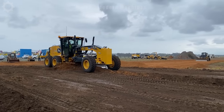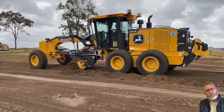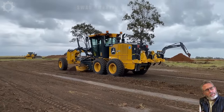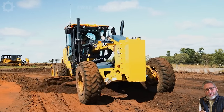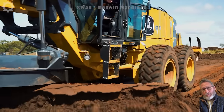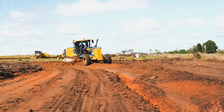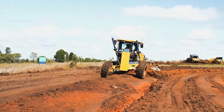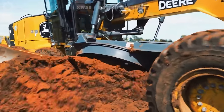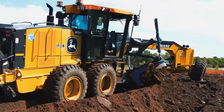The John Deere 672 GP, armed with a robust nine-liter engine, stands out as one of the most powerful and efficient motor graders. Designed for heavy-duty tasks, it excels in road construction and maintenance. With its impressive engine capacity, the 672 GP delivers exceptional performance, grading and levelling surfaces with precision. Its engineering prowess makes it a reliable choice for large-scale projects, embodying the cutting-edge technology synonymous with John Deere.